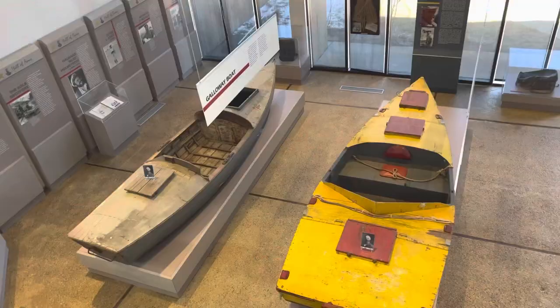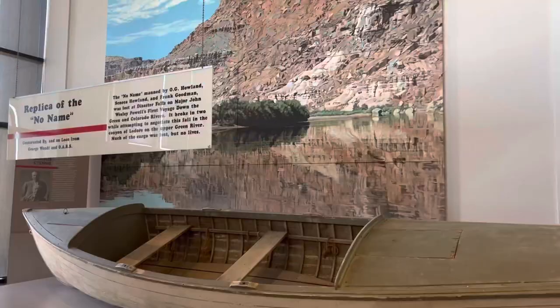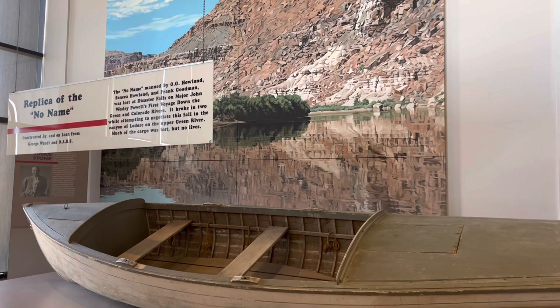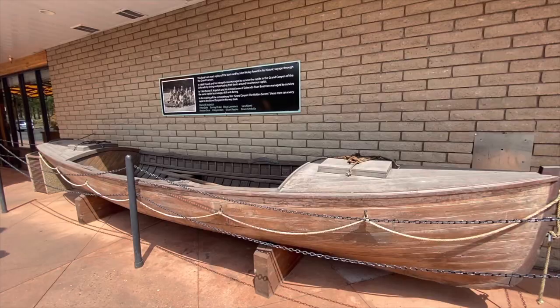Two of the replicas are boats that later guys used to raft the river. River rafting on the Green River and the Colorado River are huge destinations still today. They also have a replica of the no-name boat — the one that was smashed to pieces. At the Grand Canyon, they had a replica of the Emma Dean, and some guys had actually built and rafted that modern-day version all the way through the Grand Canyon and filmed a movie about it. You can watch that movie in Tusayan, just outside the south rim.